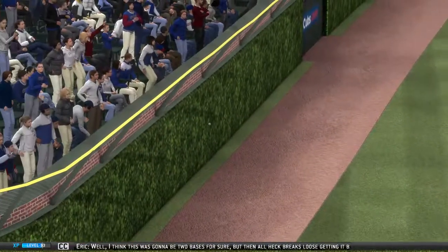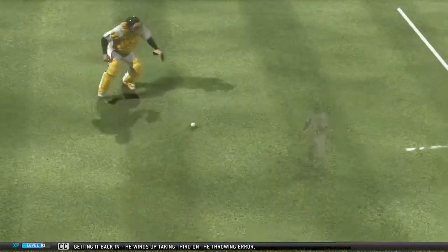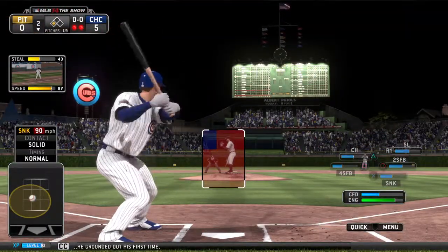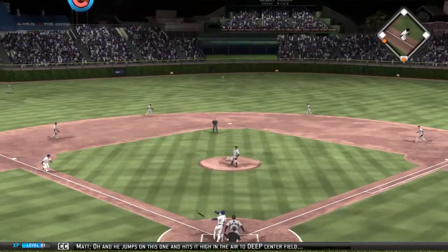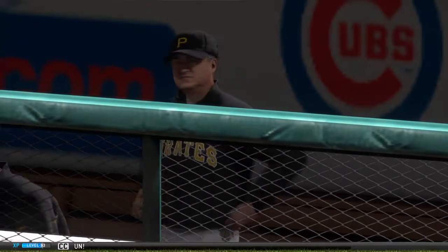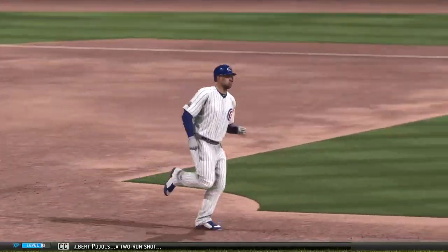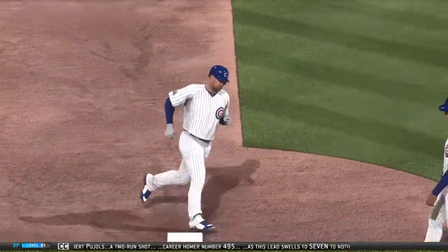This was going to be two bases for sure, but then all heck breaks loose getting it back in — he winds up taking third on throwing error. Albert Pujols will stand in; he grounded out his first time. He jumps on this one and hits it high in the air to deep center field — and the route is on, it's a home run! Albert Pujols, a two-run shot, career home run number 495, as this lead swells to 7-0.